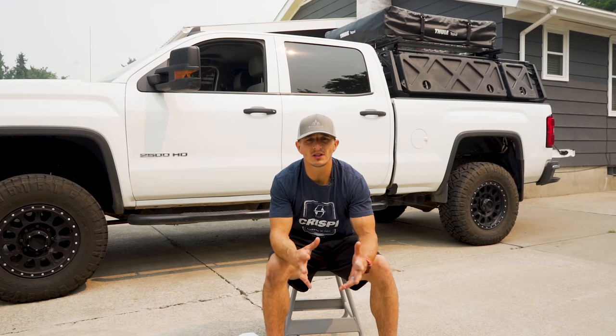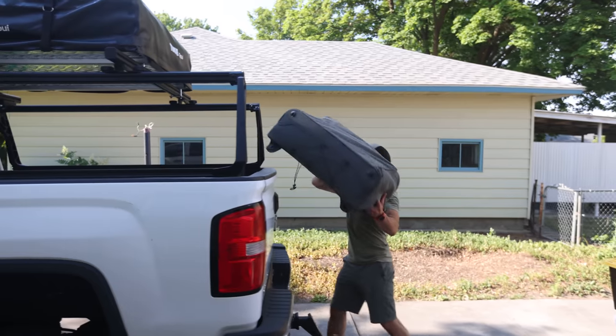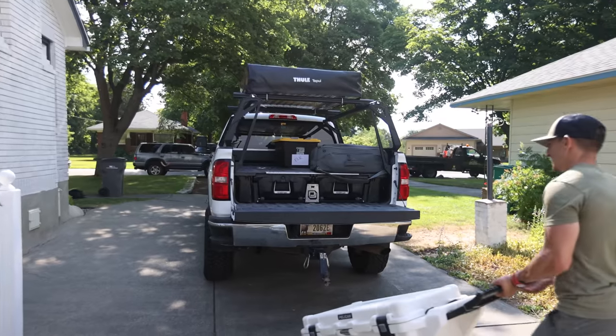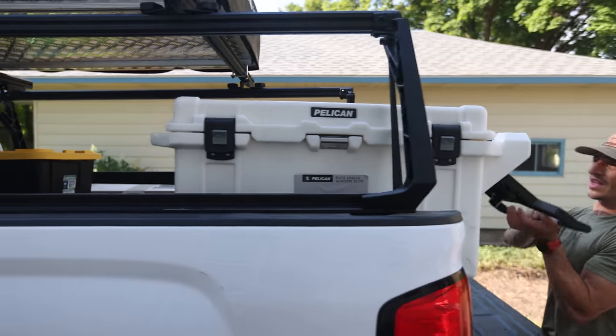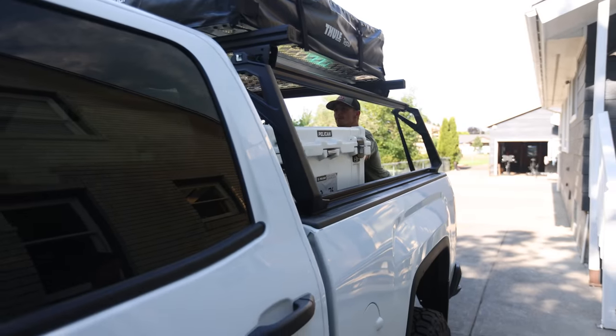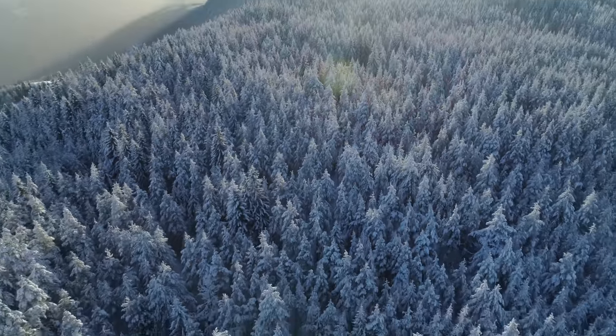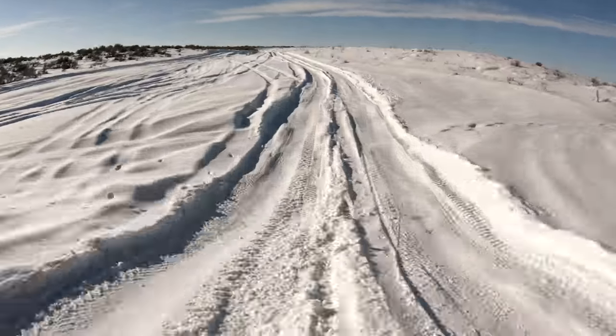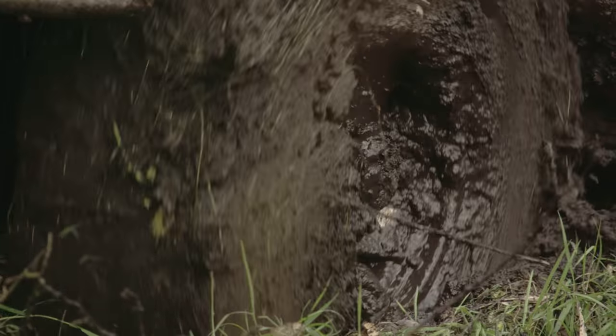Everything serves a purpose on this truck — it's a mobile attack elk hunting unit. That means I can move camps frequently, sometimes driving 20 to 30 miles between days to change hunting spots. My truck is built for nasty roads, whether it's snow, gumbo, or clay. I can rely on this tool to get me where I need to go and enhance my experience.